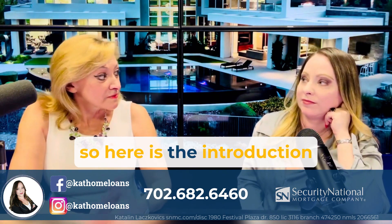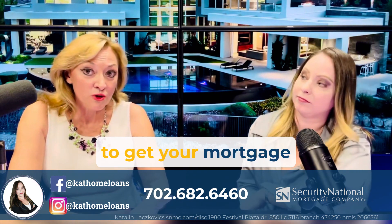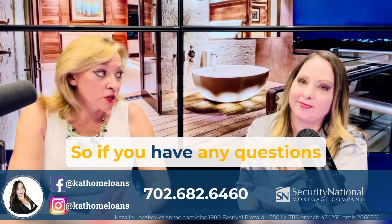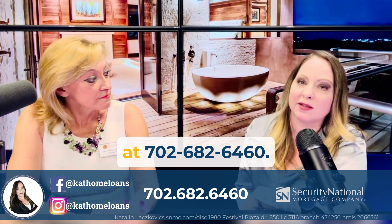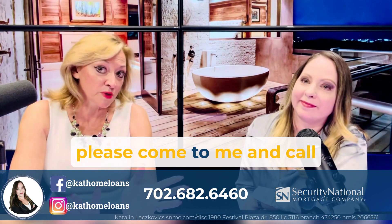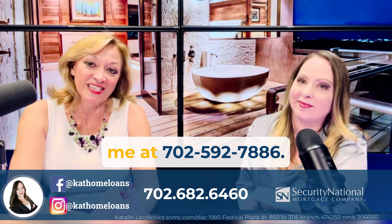So here is the introduction of another great tool to get your mortgage pre-approval. If you have any questions regarding this program or any other programs, give Kathleen a call at 702-682-6460. And when you're ready to buy your dream home, please come to me and call me at 702-592-7886.